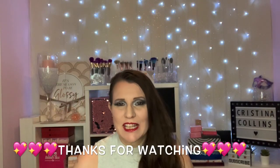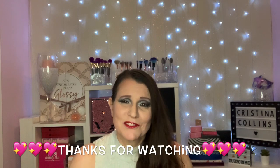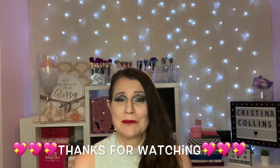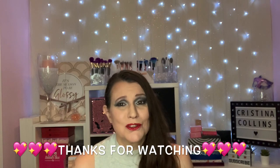Well loveys, that's the end of my video today. I really hope you've enjoyed it. If you have, don't forget to leave us a thumbs up, and if you haven't already, please come and subscribe to my family — that would be wonderful. Thank you so much for watching.